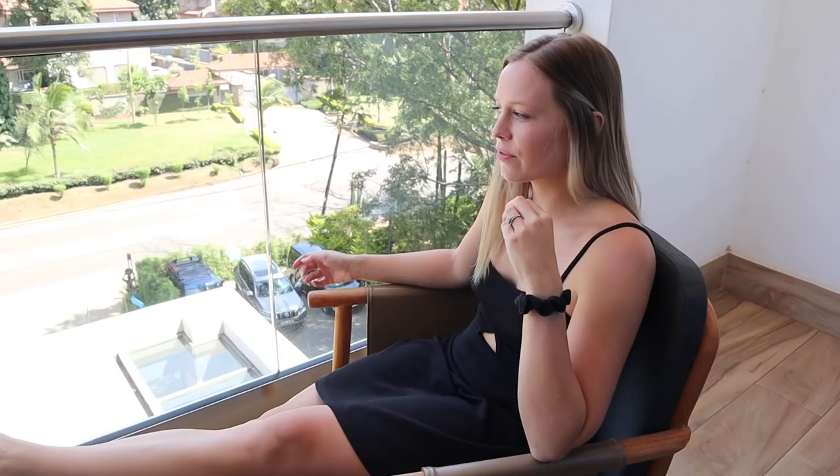Look at our balcony! These doors open four ways — four panels — and if you want, you can shove them all to one side. We have two little chairs out here and look at the view. Something we didn't realize is we've driven past this hotel so many times and didn't know it was here until we put it on Google Maps.